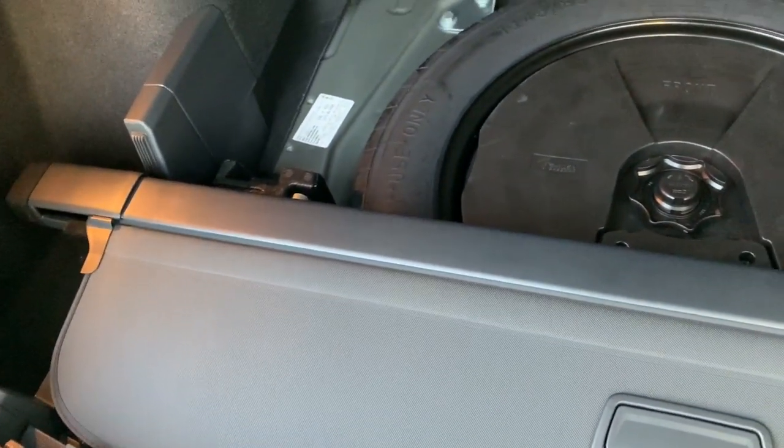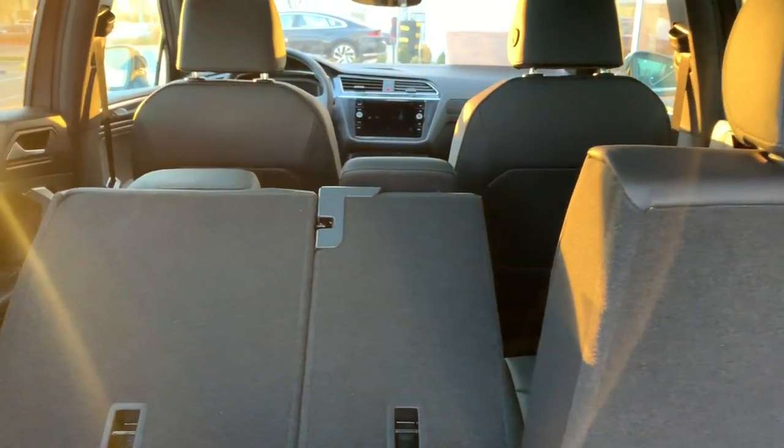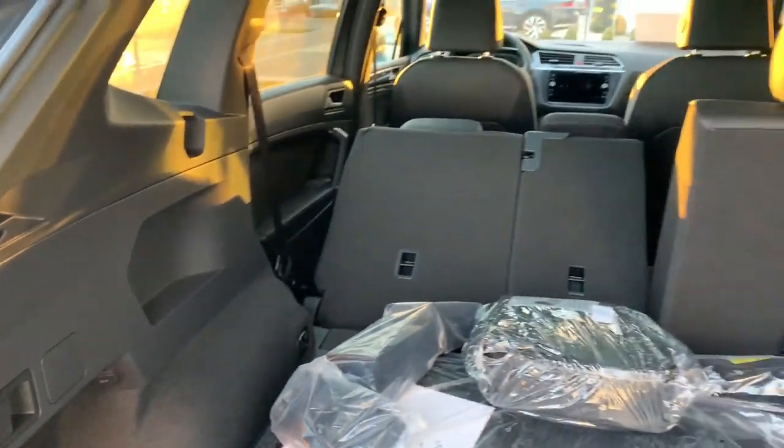Down below here is gonna be our Fender system, spare tire, and our luggage hider which conveniently hides down here. Being the SEL Premium, this is the only trim with the Fender eight-speaker system — on the other Tiguans it's a six-speaker sound system.